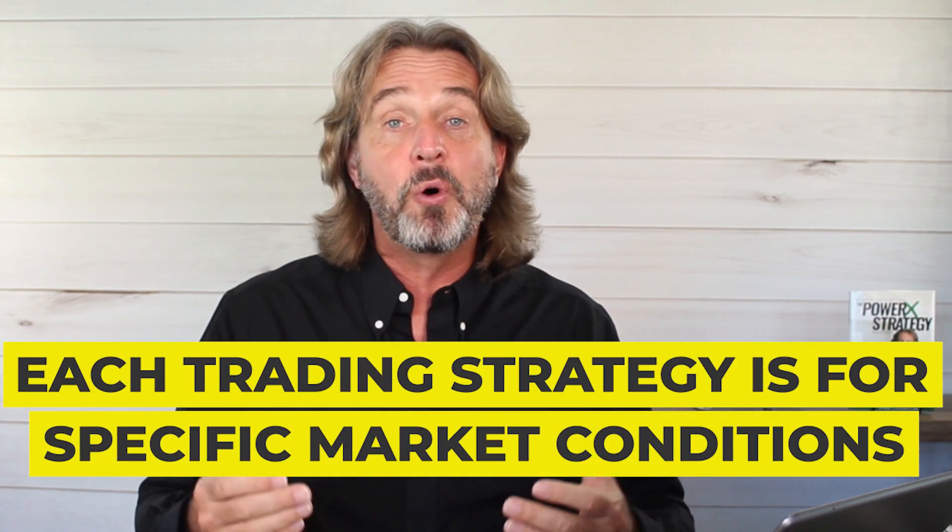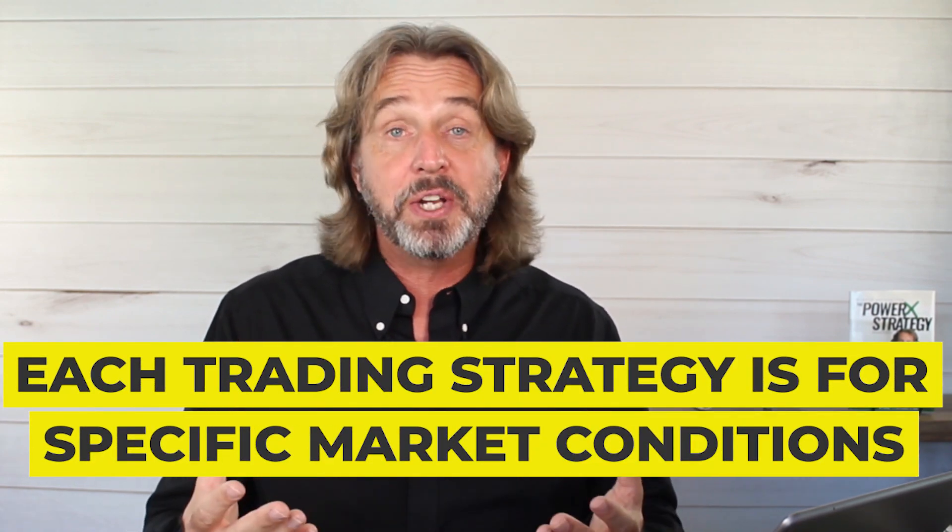When we talk about the best trading strategy, you need to understand that each trading strategy is for specific market conditions. Let me actually show you on a chart what I mean by this.